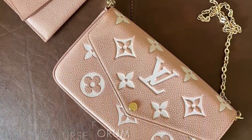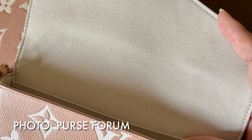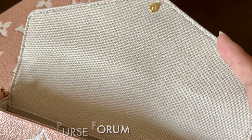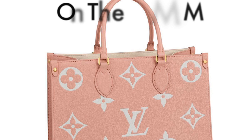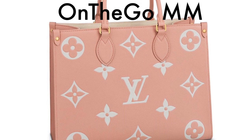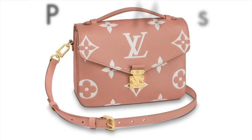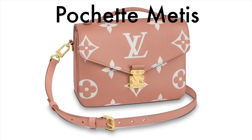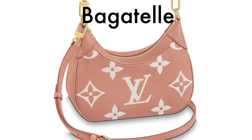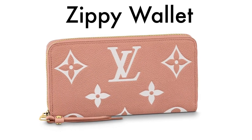Here are some photos of the Felici Pochette, and I also wanted to show this photo from the Purse Forum of the interior. It is a light beige color fabric lining, so just keep that in mind. I'm also inserting some photos of the other pieces in this collection: the On The Go Tote in the MM size, the Pochette Matisse, the Bagatelle, and the Zippy Wallet.